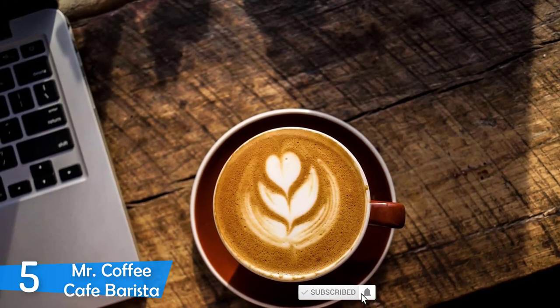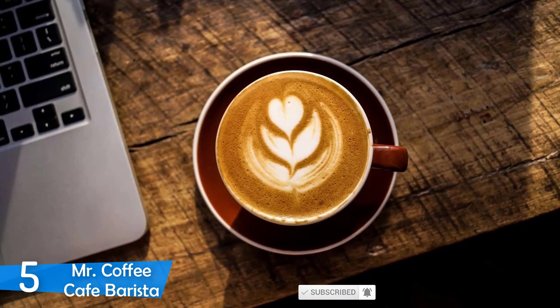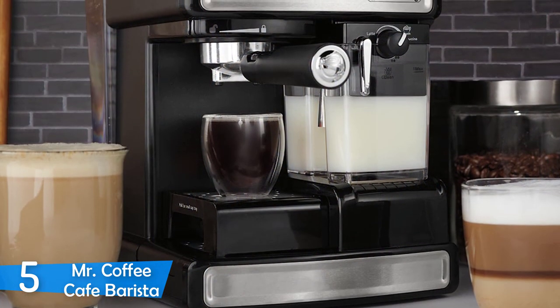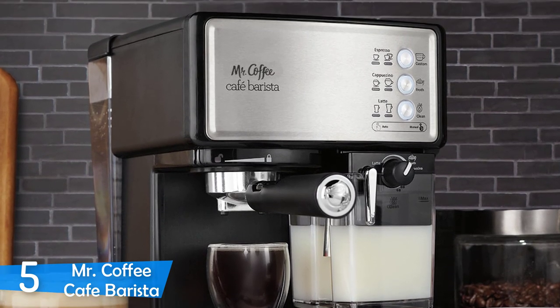Pressing each of the buttons once starts brewing a single drink, twice for a double, and a long press corresponds to custom brewing methods — for example, different shot sizes, custom frothing, and cleaning the steam wand. This machine works with a vibration pump mechanism that delivered some good results, with fairly strong coffee and excellently frothed milk.